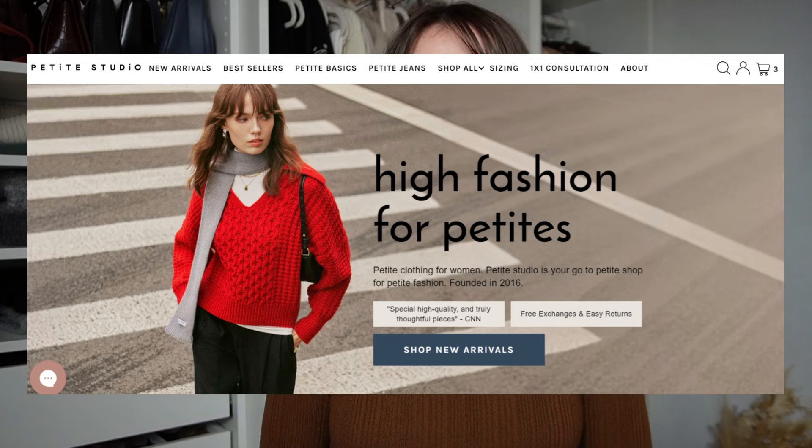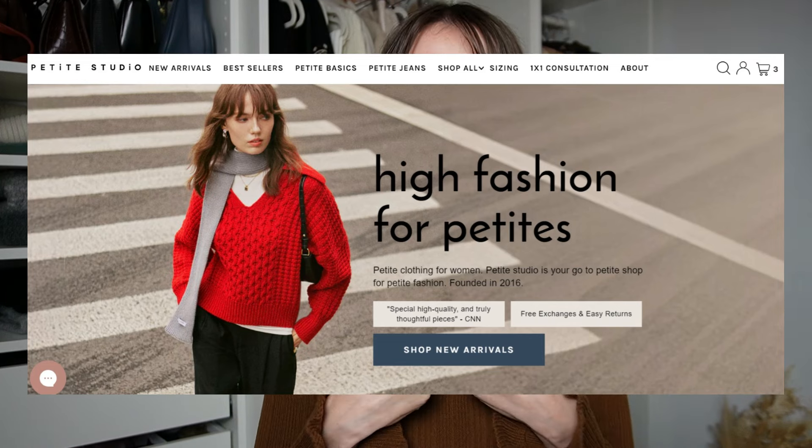If you are petite, you'll be happy to know that the sponsor of today's video is Petite Studio. I'm super excited to work with them because as someone who wouldn't necessarily class myself as petite — I'm 5'5", just on the cusp — I do sometimes struggle to find trousers that aren't too long to wear with flats, or tops that don't have really long sleeves, or outerwear that feels almost too long on me.